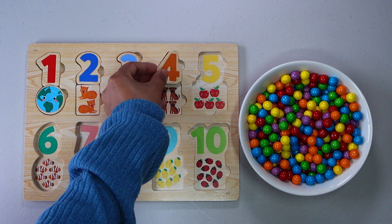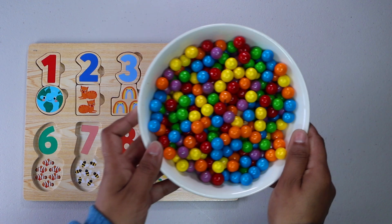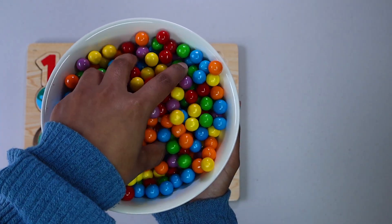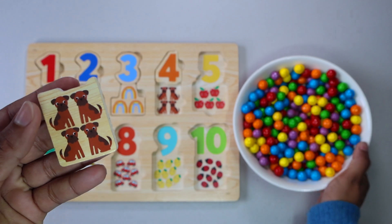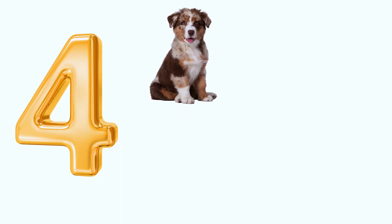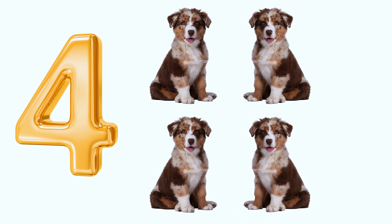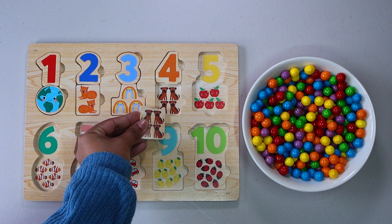There it is. Let's keep finding. Four dogs. One, two, three, four. Where does four dogs go? Right here.